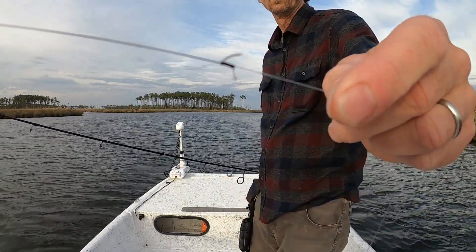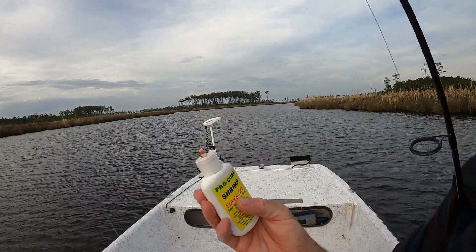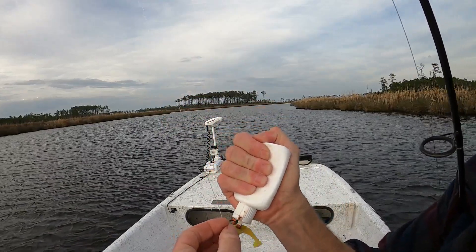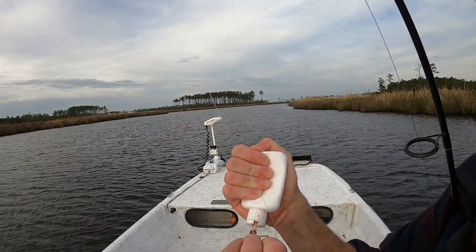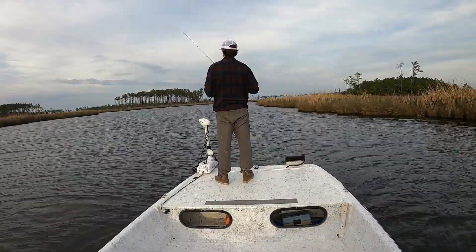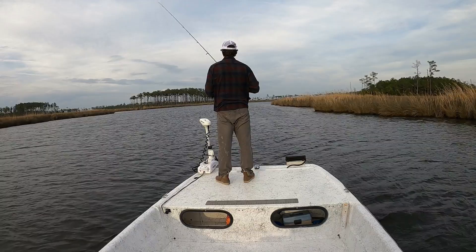Here's a tip that may or may not surprise you — I'm using Procure shrimp scent. I'm a believer in scents, especially when the bite is slow. Not only do scents generate strikes, they can generate second, third, and fourth strikes, as I'm going to show you later in this video.